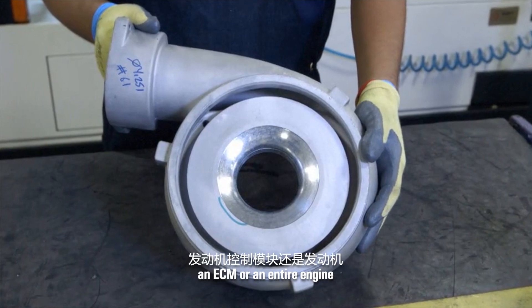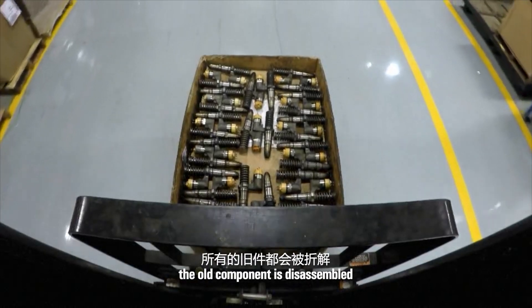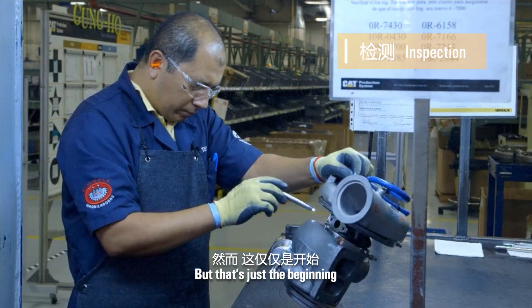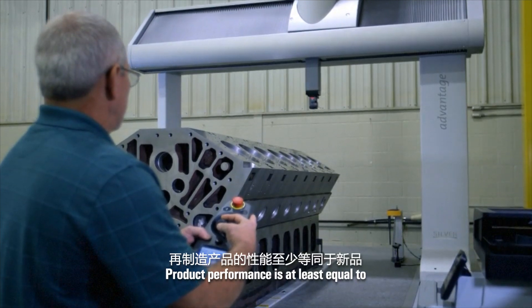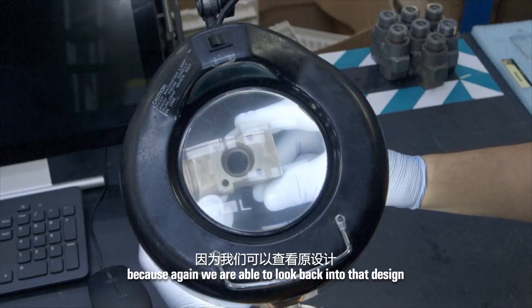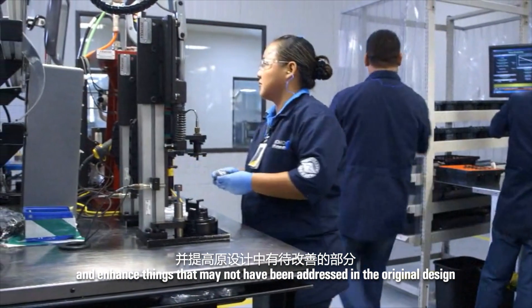Whether it's a turbocharger, an ECM, or an entire engine, the old component is disassembled, cleaned, and inspected. But that's just the beginning. Product performance is at least equal to, and in most cases, better than new. Because we're able to look backward into that design and enhance things that may not have been addressed when it was originally designed.